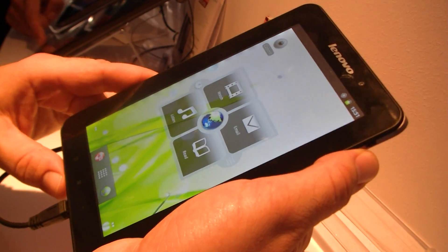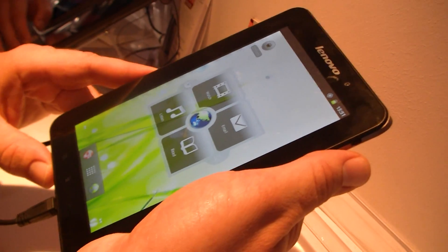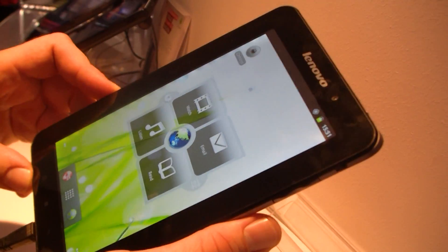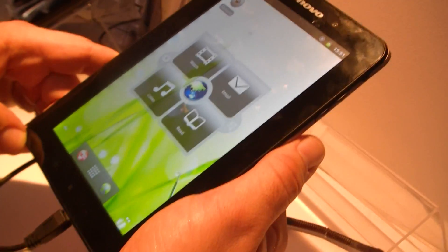We don't know the pricing yet, except for the 200 mark they're only gunning for. There's N-Wi-Fi in there, and it's got pretty much everything else you need on a 7-inch tablet. So this was the Lenovo IdeaPad A1, and I'm Roland from NetBook News — we'll see you later.